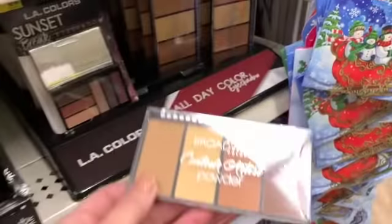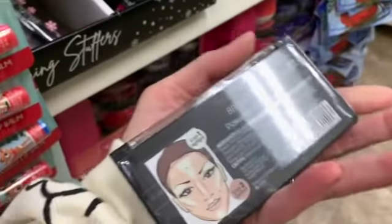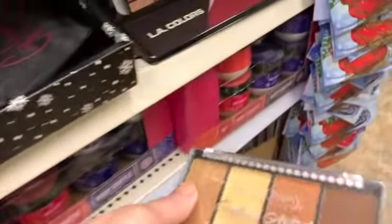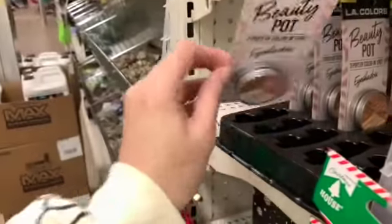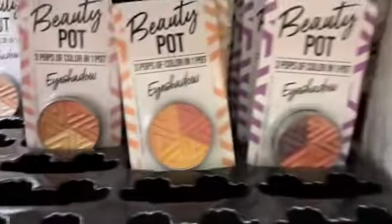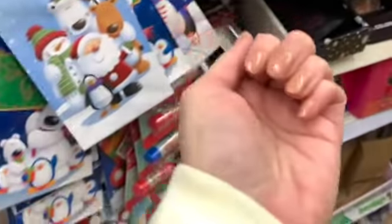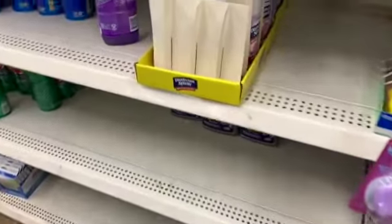These are new though — by LA Colors. It says Broadway Colors, contour artist. The LA Colors polishes — I love the gel polishes, but I don't normally wear a shade like this. It kind of reminds me of silly putty. Oh, here we go, look you guys!